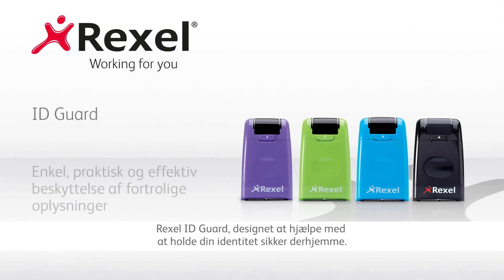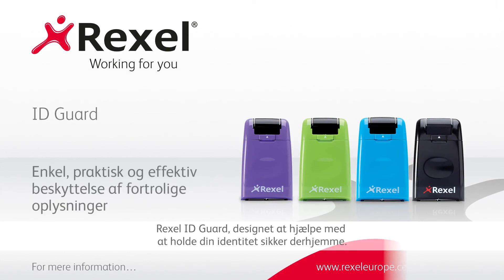The Rexel ID Guard, designed to help keep your identity safe at home.